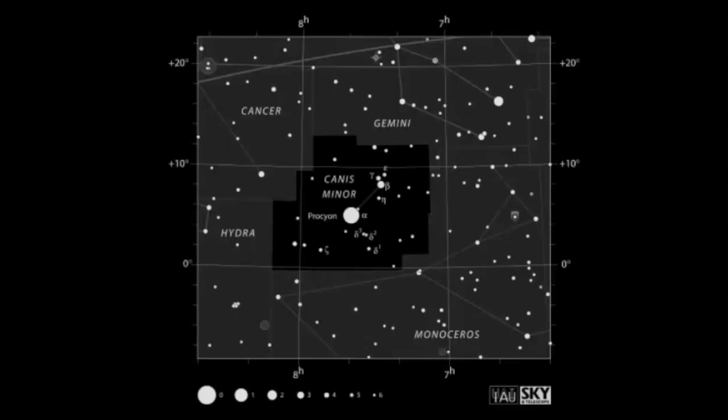Now let's take a look at the star pattern that Canis Minor makes across the sky. Here we have the official star map of Canis Minor and as you can see it's a really tiny constellation. It doesn't take up much space in the sky and it only has these two stars in its pattern. I also want you to notice that the alpha star Procyon is really bright — you can see the magnitude scale right here.